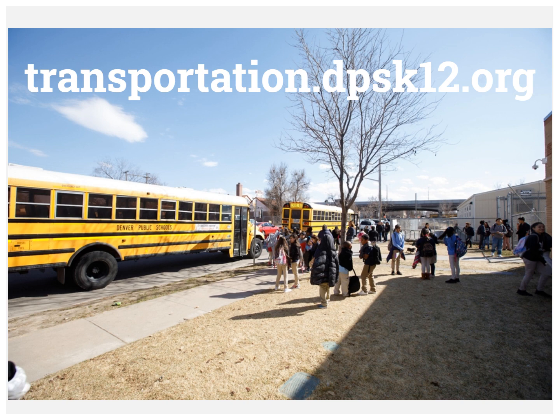Transportation eligibility is determined by the Board of Education's policy. To find out more about eligibility, visit the Transportation Services website at transportation.dpsk12.org.